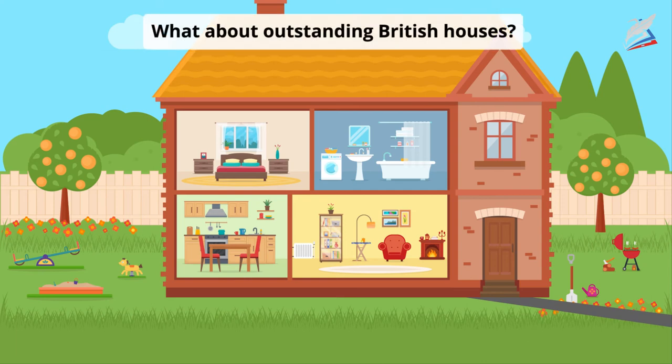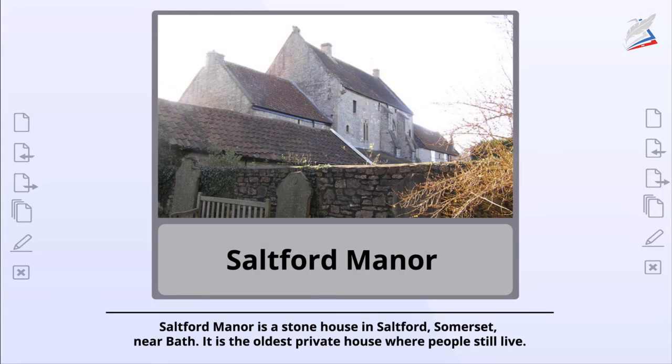But what about outstanding British houses? Saltford Manor is a stone house in Saltford, Somerset, near Bath. It is the oldest private house where people still live.